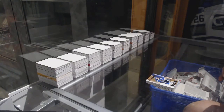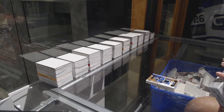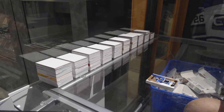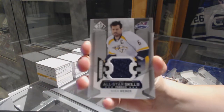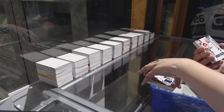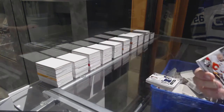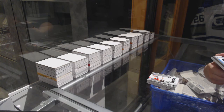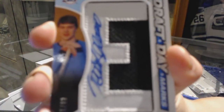All right, last box! We've got an All-Star Skilled Fabric jersey for the Nashville Predators Shea Weber, an All-Star Skilled Fabric jersey for the Calgary Flames Mark Giordano. Oh cool, we've got a Draft Day Marks numbered 6 of 10 for the old Winnipeg Jets, a.k.a. the Arizona Coyotes, Timu Salani.